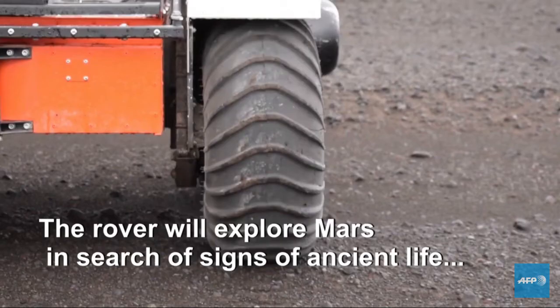This rover is coming in July. We are arriving at Mars in February 2021.